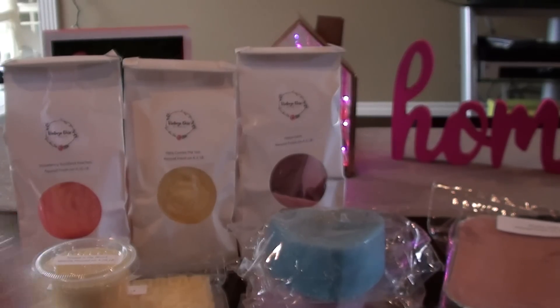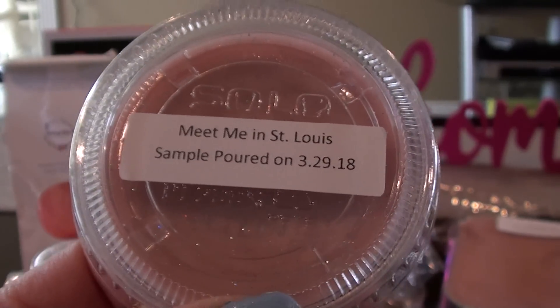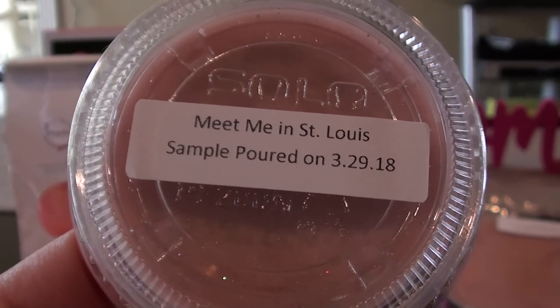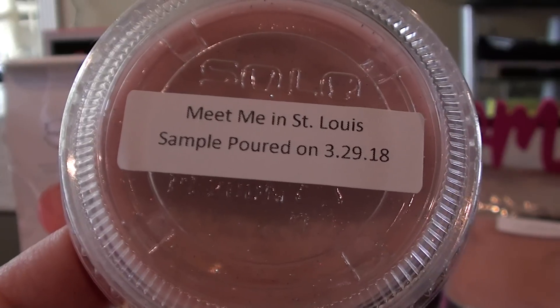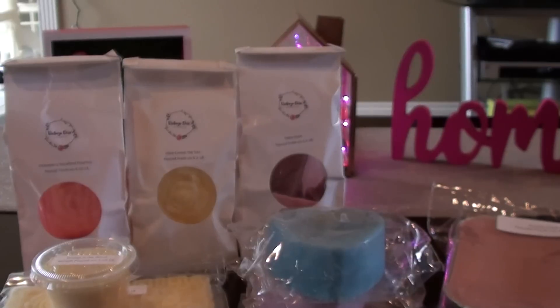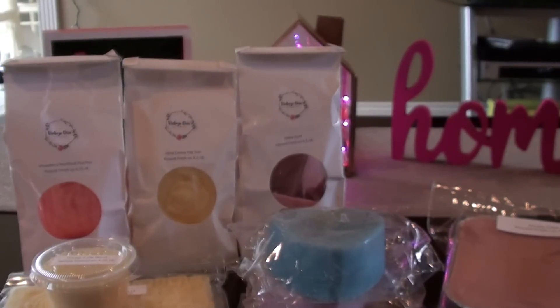And then I got another sample because I made three orders — Meet Me in St. Louis. I want to say it's like brown sugar, figs, warm vinyl, glistening snow — I don't know. This mostly smells like laundry, like a sophisticated laundry, like a dryer sheet. It's got a really sophisticated scent description, but when I smell it I smell laundry.